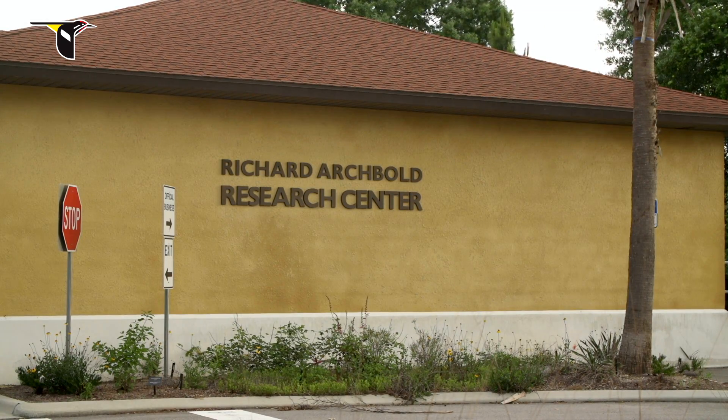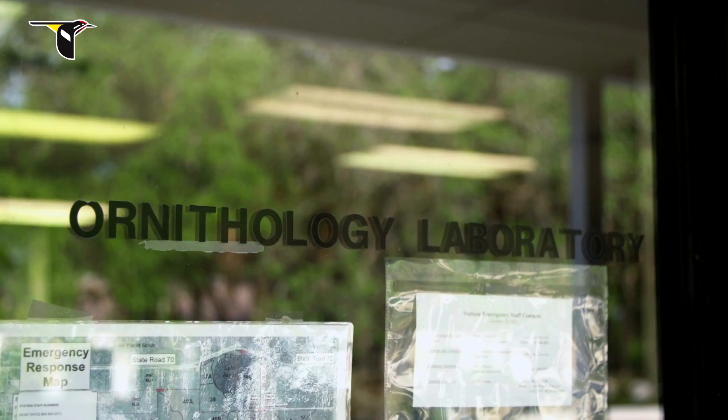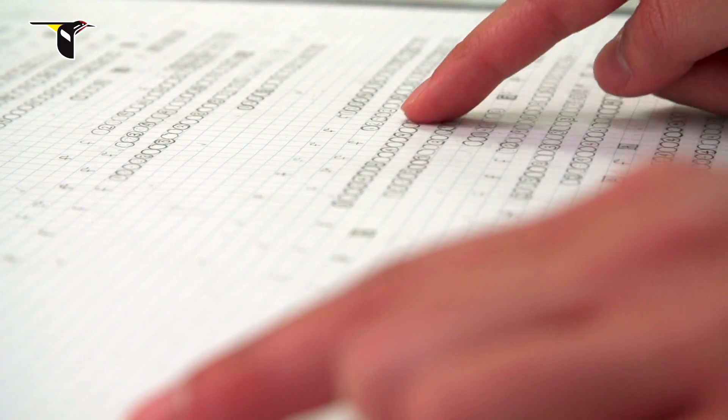One of the questions that every student who comes into this lab asks me is: you guys have been doing this for 44 years — what questions still remain? Every time you answer a question, you raise five more. The more you study a system like this, the less you know about it.